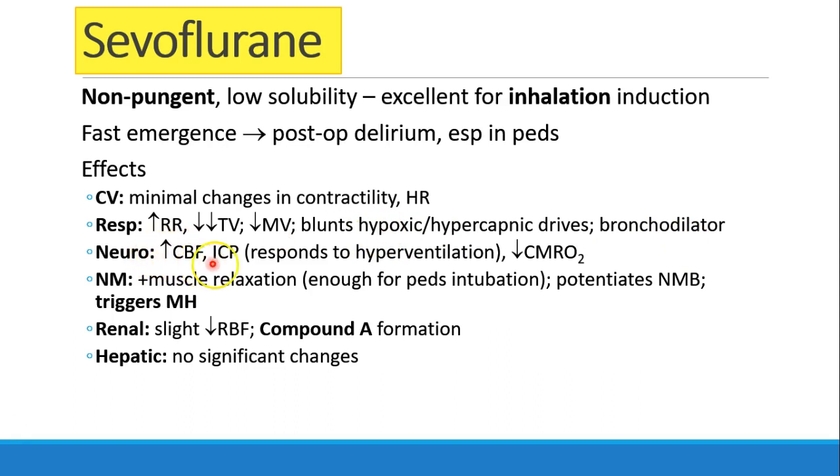Sevoflurane increases cerebral blood flow and ICP, but unlike halothane, this will respond to hyperventilation. By increasing tidal volume and respiratory rate, we can drop the CO2 and therefore decrease cerebral blood flow. It also decreases cerebral metabolic rate. It does have some element of muscle relaxation — in fact, if you do a mask induction with sevoflurane and get the child deep enough, you could probably intubate them without any neuromuscular blocking agents. It potentiates neuromuscular blocking agents and is a trigger of malignant hyperthermia. It causes a slight decrease in renal blood flow and causes formation of compound A.